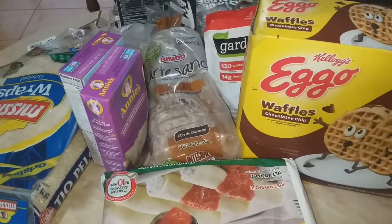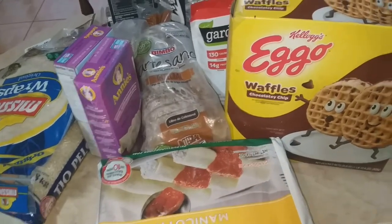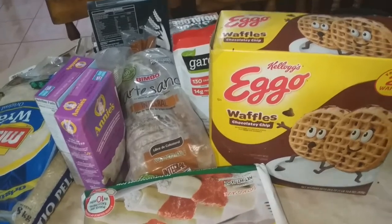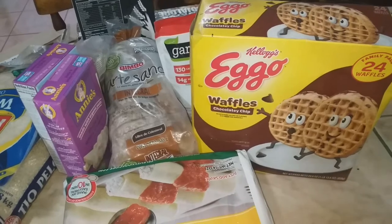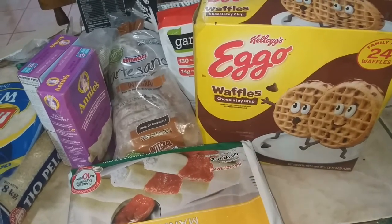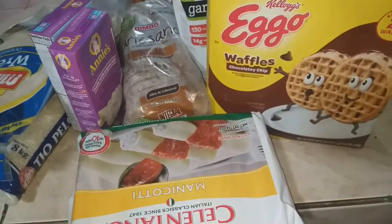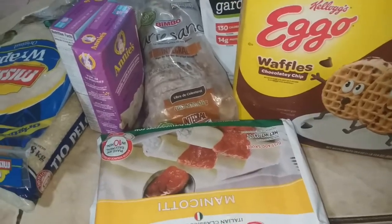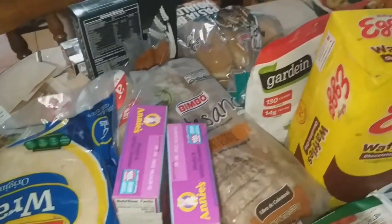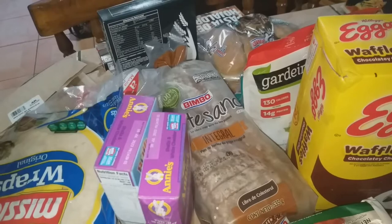Hey guys, I went to Auto Mercado and picked up some groceries for the week. We do need to go to Price Mart to stock up but that won't be until closer to next week. I wanted to get mainly breakfast items because we completely ran out, a couple of snack items, and some items for meals and dinners. This was a hundred and something dollars — not a lot, but I did get some pricier items as well.